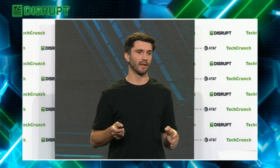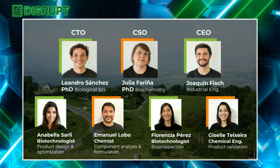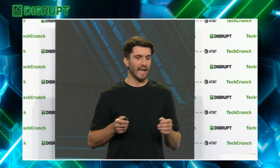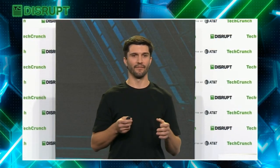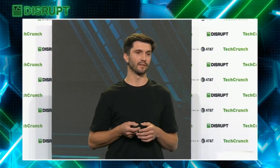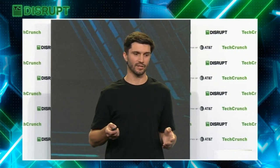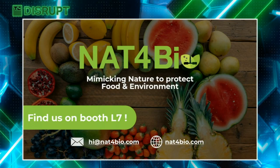We are a science-driven team with extensive expertise in working with microbes, the compounds they produce, and their applications for the agri-food industry. Our next steps are finishing field testing and having the MVP ready to scale up, securing and protecting our IP, and continuing to screen our culture collection for promising microbes and biomolecules. At Net4Bio, we want to help fight against food waste and food insecurity without compromising human or planetary health. We are looking for partners to help us test and scale up our technology, so please visit net4bio.com or come see us at booth L7.